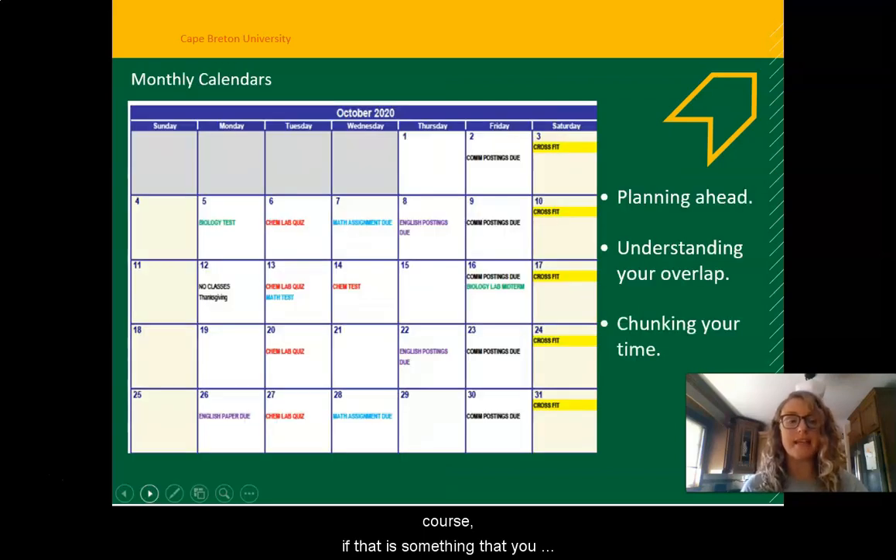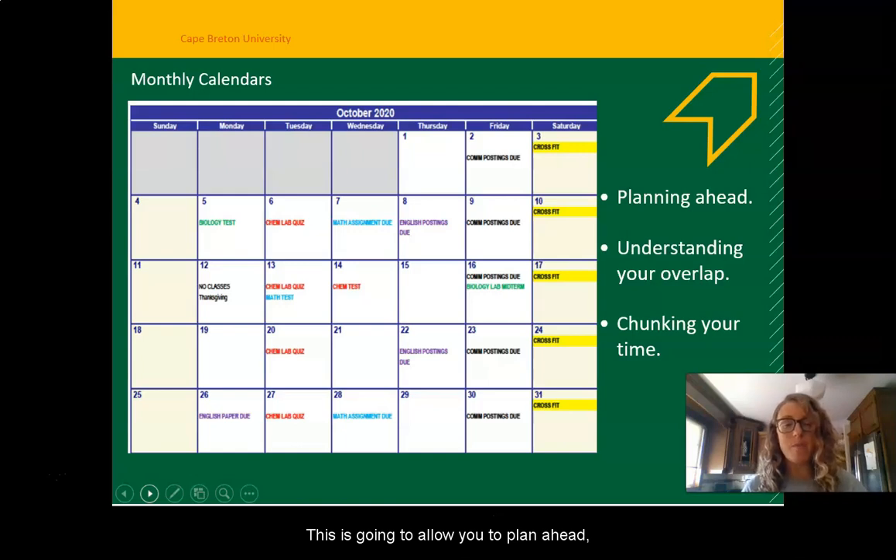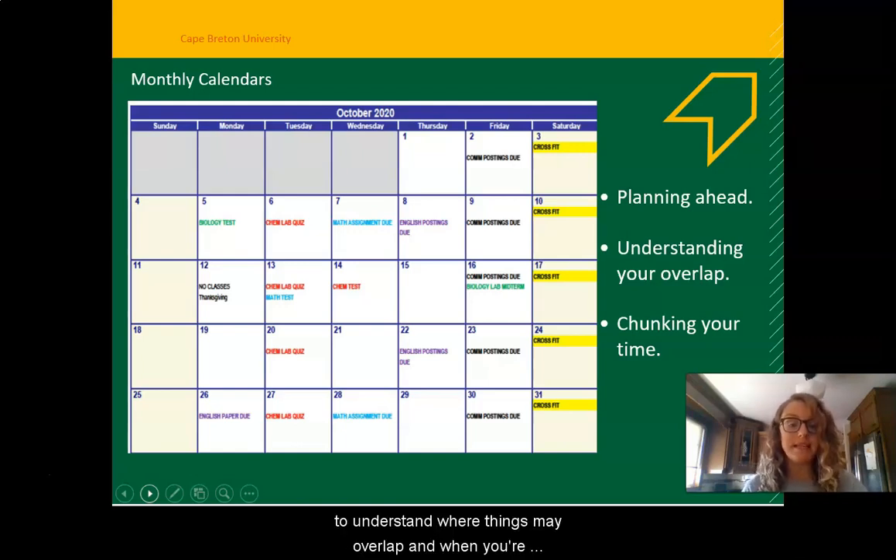The second step is then taking all of your due dates and transferring them into a monthly calendar. I recommend doing monthly calendars for your entire semester. This is going to allow you to plan ahead, to understand where things may overlap and when you're going to be busiest. If you have one week that's really busy but the weeks leading up to it you have a bit more time, it can allow you to chunk your time into more manageable sections.